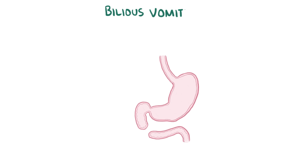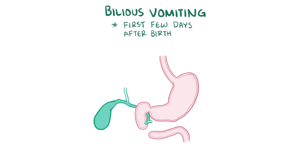Finally, the newborn might have bilious vomiting in the first few days of life, since bile is secreted into the duodenum but it can't be excreted, and therefore it gets regurgitated back up with breast milk or formula, which also has no place to go.